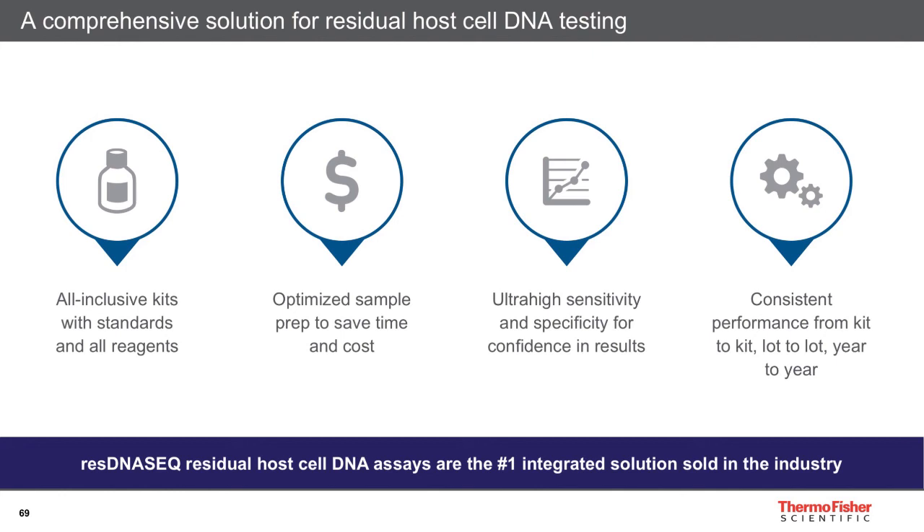To conclude what we can offer: commercially available all-inclusive kits containing all relevant standards and reagents required to perform the qPCR analysis; an optimized sample prep solution with high consistency across a large range of different sample matrices; qPCR kits with very high sensitivity and very high specificity, providing confidence you'll meet requirements set by regulators; and the highest level of performance consistency kit-to-kit, lot-to-lot on an ongoing basis. Thank you for your attention.